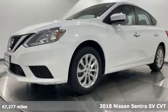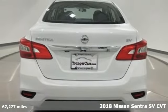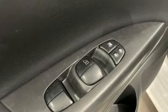It's a 2018 Nissan Sentra. Nissan excites the senses, so you can enjoy the journey. You'll look forward to every drive with features like these.